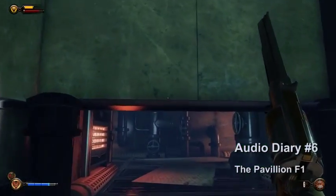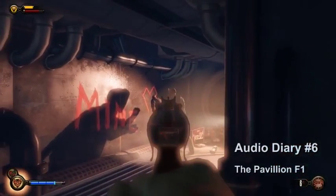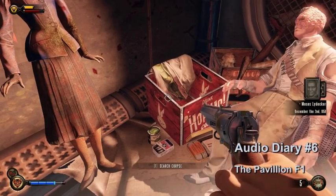Audio diary number six is also on the first floor of the pavilion. When you go up to the first set of stairs on the left, there will be a small opening that you can go through. There will be a guy — kill him and collect audio diary number six.